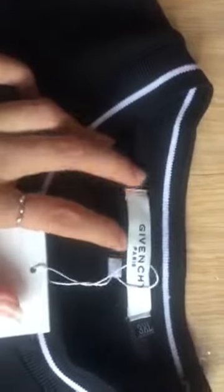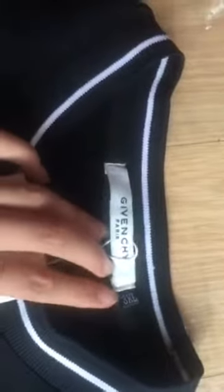The tag says Givenchy Paris. This is the 3XL size, which is the biggest size. We also check out the Givenchy stitching on the right part.